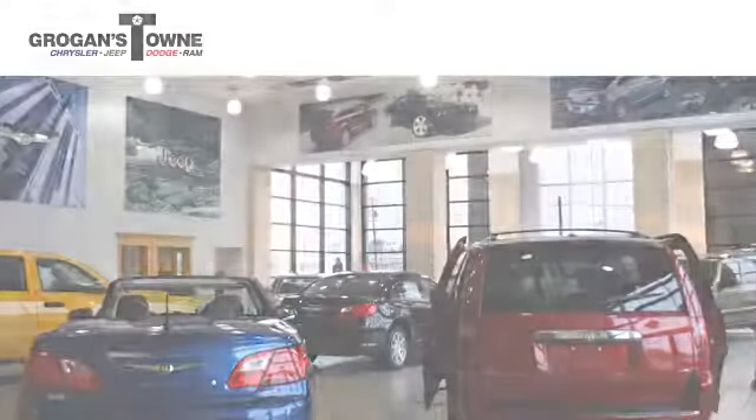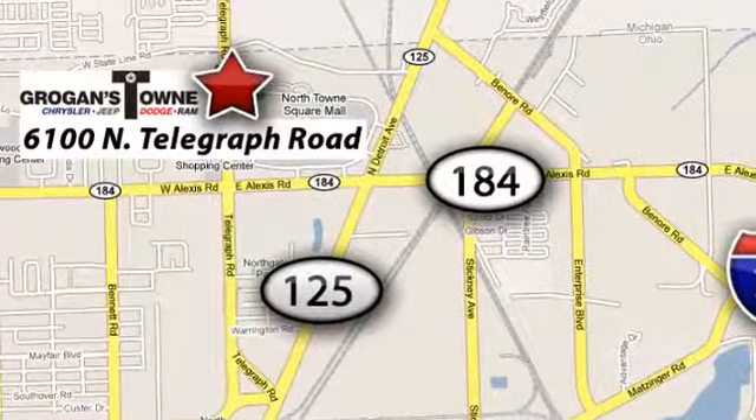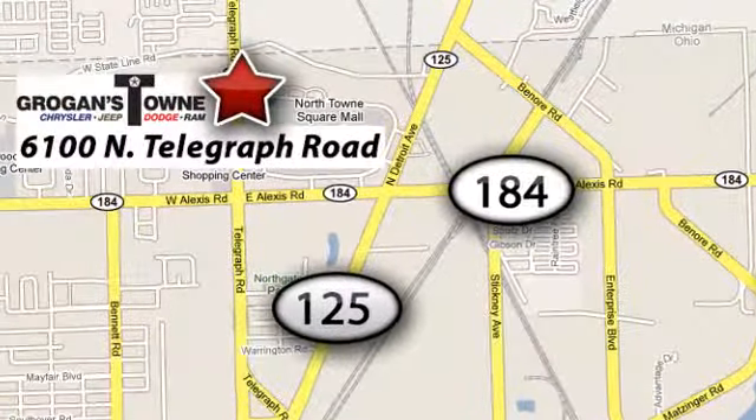Call or stop in today. We're conveniently located at 6100 North Telegraph Road in Toledo, Ohio.